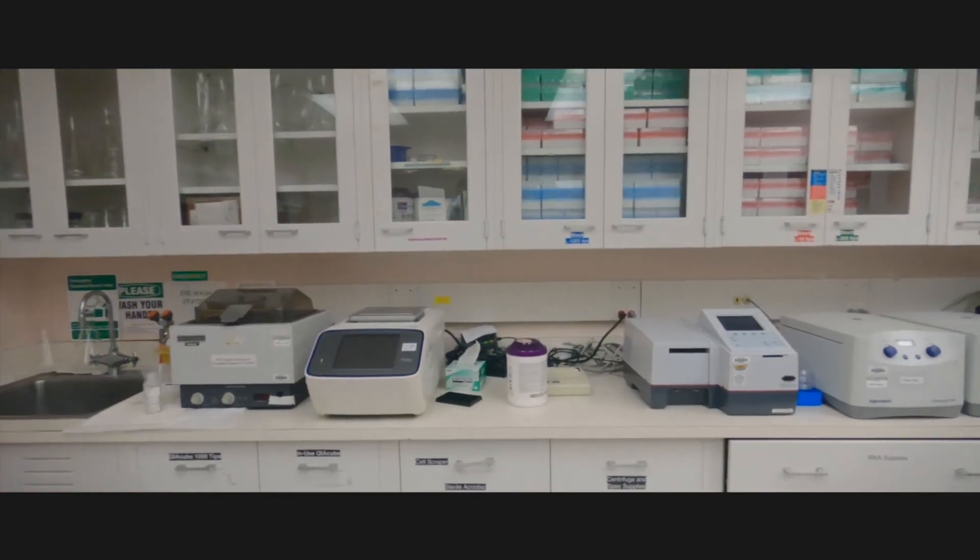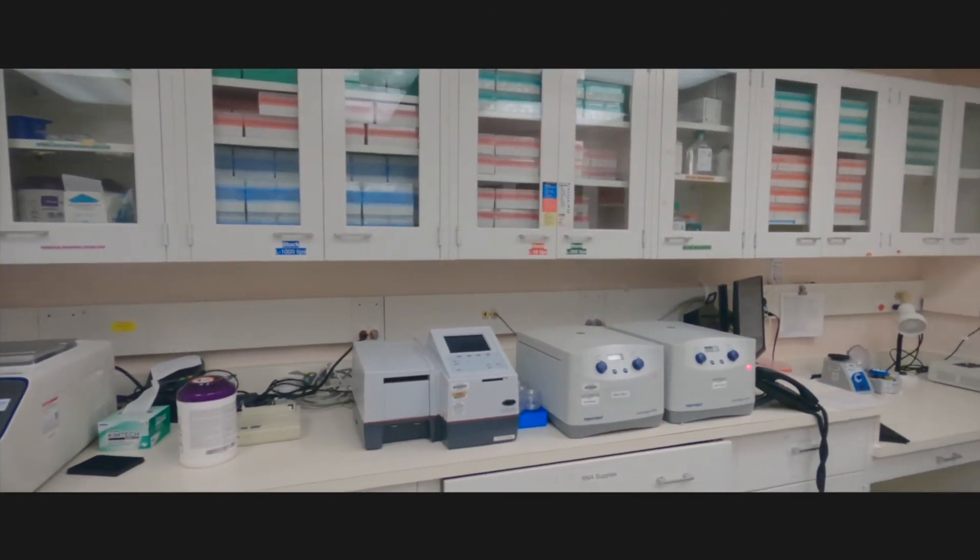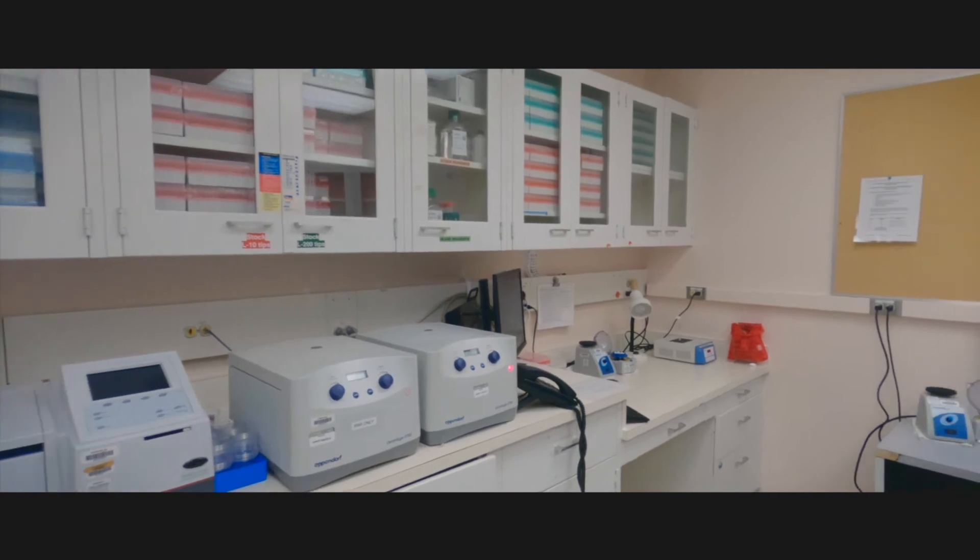Likewise, the MGP and LGG fellows participate in daily sign-out activities, as well as learning other things about lab management, CAP proficiency testing, test validation, as well as a whole host of other things.